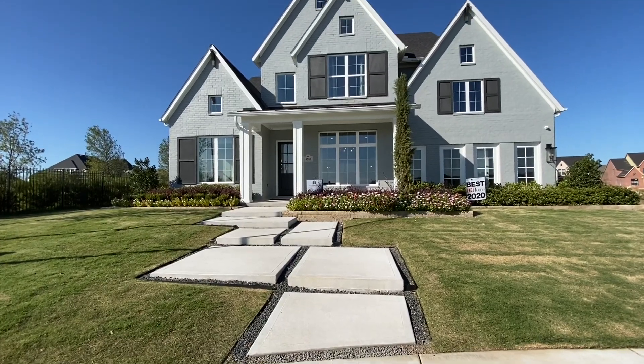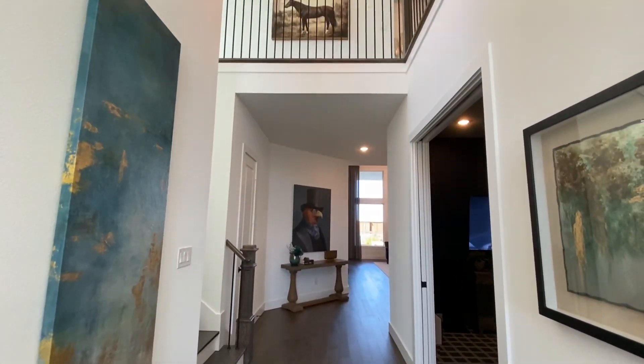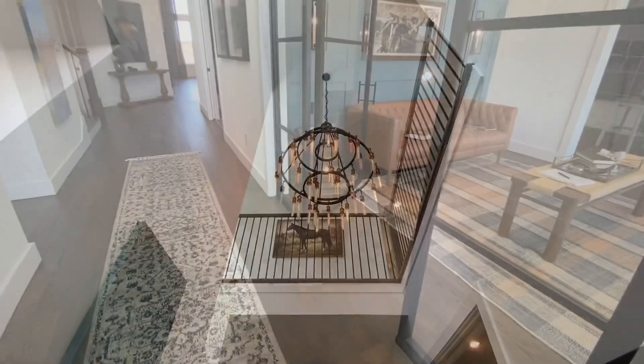Hey guys, in this video today we're going to be looking at Southgate Homes in Winsong Ranch in Prosper, Texas. This particular model has about five bedrooms, four baths, a media room, and a den slash office type area.